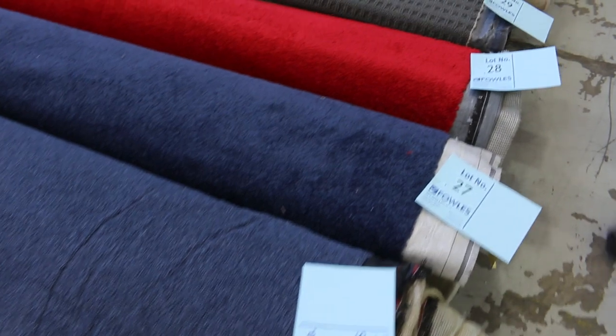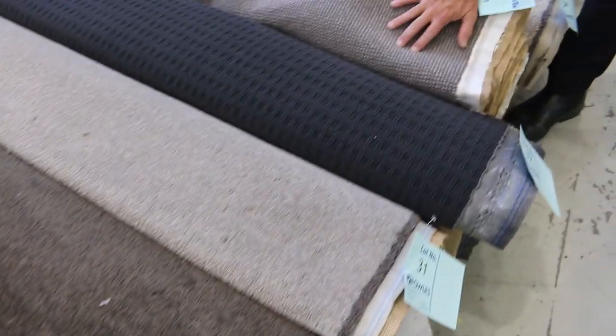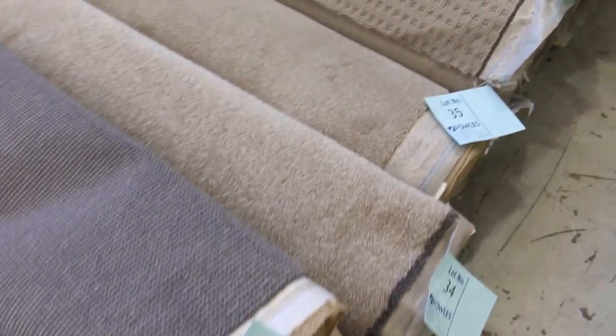They've got some nice colours too. If you want a bit of blue, grey is of course always popular, and some bright red if you want to roll out the red carpet — we've got that. We've got commercial also. Lot number 33 is a nice heavy-wearing commercial wool. That one will be perfect for an office or shop. We've got plenty more commercial coming up.